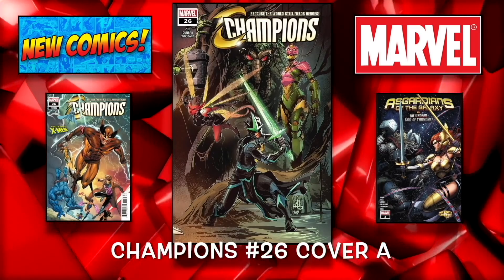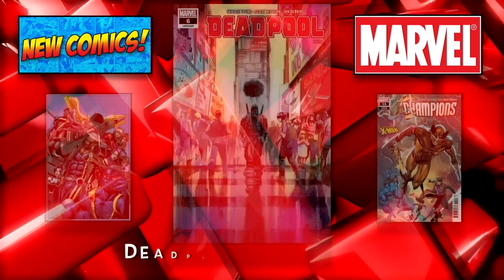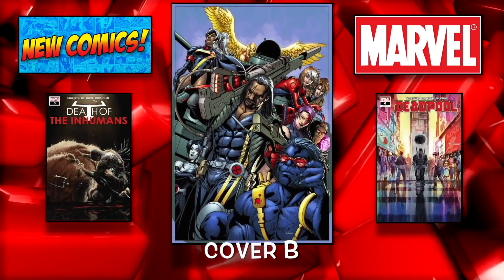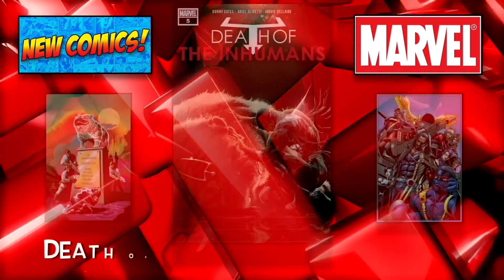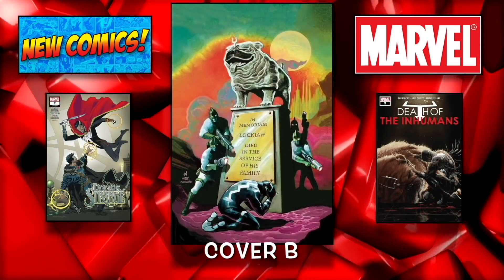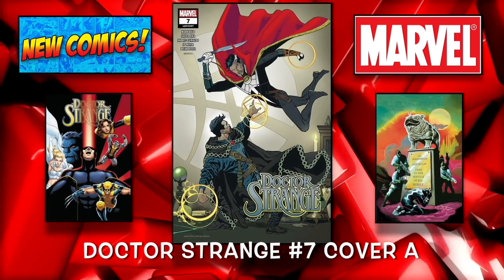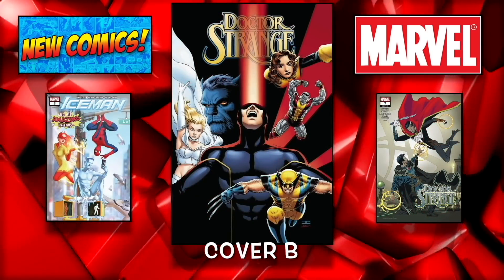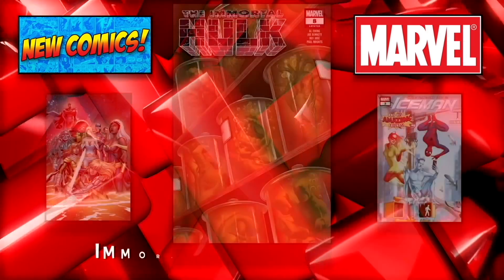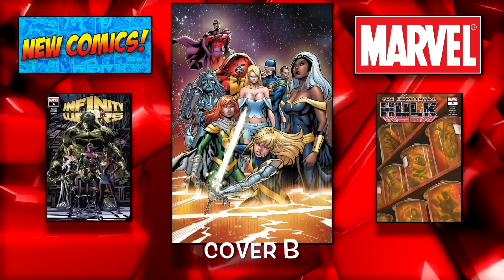We have Champions number 26 cover A and then the B cover with Wolverine. Deadpool number 6 cover A and then the B cover also. Death of the Inhumans number 5 cover A and then the B cover — I believe this is the last one in the series. Moving on to Doctor Strange number 7 cover A and the B cover as well — I like that one a lot. We have Iceman number 3.